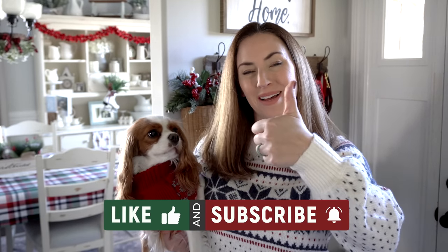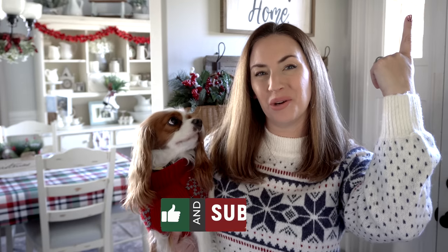Alright you guys, that's it! We hope you guys enjoyed this video and found it fun. If you did, please give it a big thumbs up and definitely subscribe to my channel while you're here if you're new. Thanks for watching!